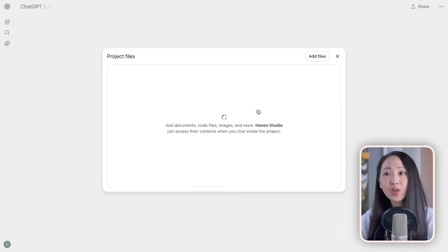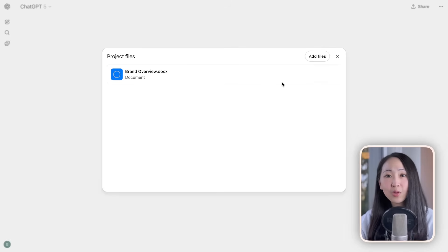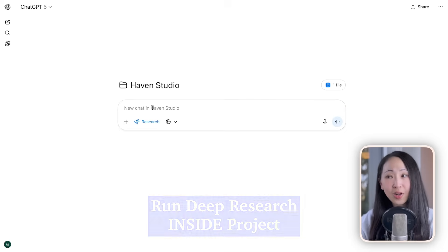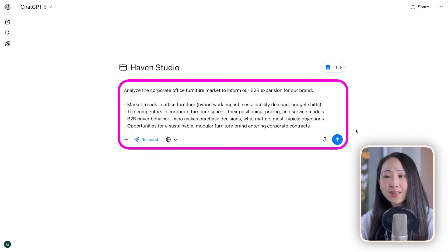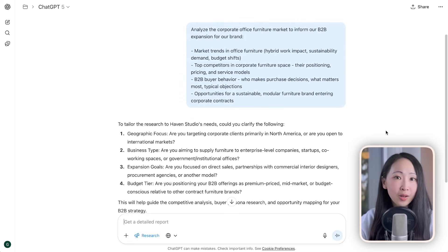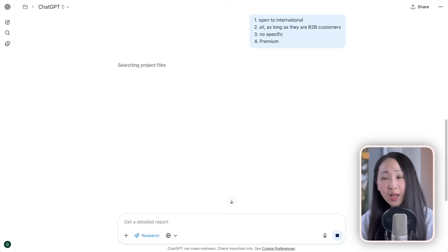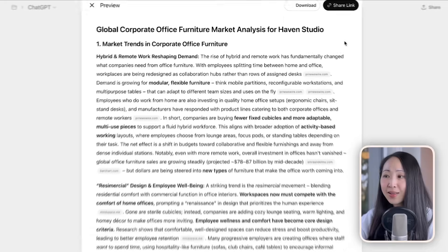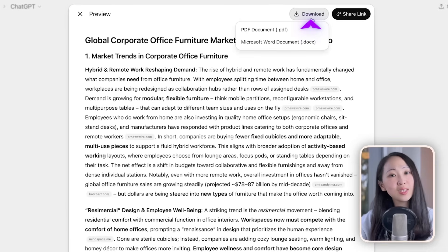The first step is not to do research yet. Instead, I always recommend creating a ChatGPT project so you can start building persistent knowledge by uploading background information — like a brand overview document in this case. The trick is to run the deep research inside this project, and it will be much better because ChatGPT now has all the important context, generating a more relevant research report about your target market with recommendations.